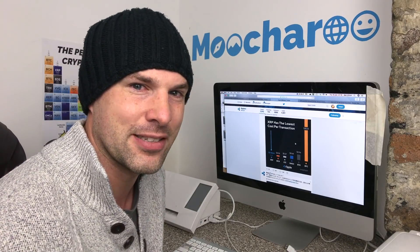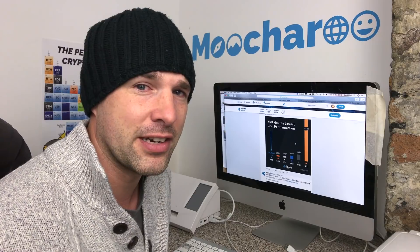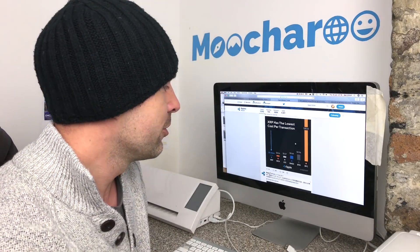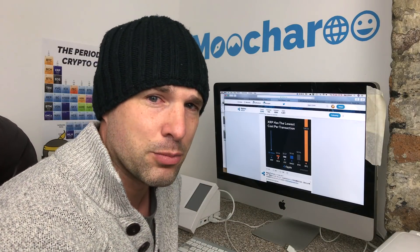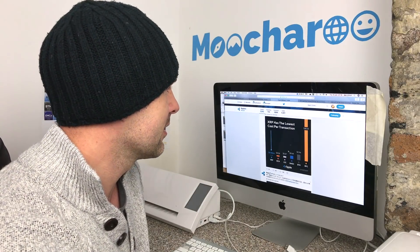It is mega expensive. For me, I really don't use it at all — you might as well just use Ethereum, Dash, Litecoin, anything else but Bitcoin. It is stupidly expensive.